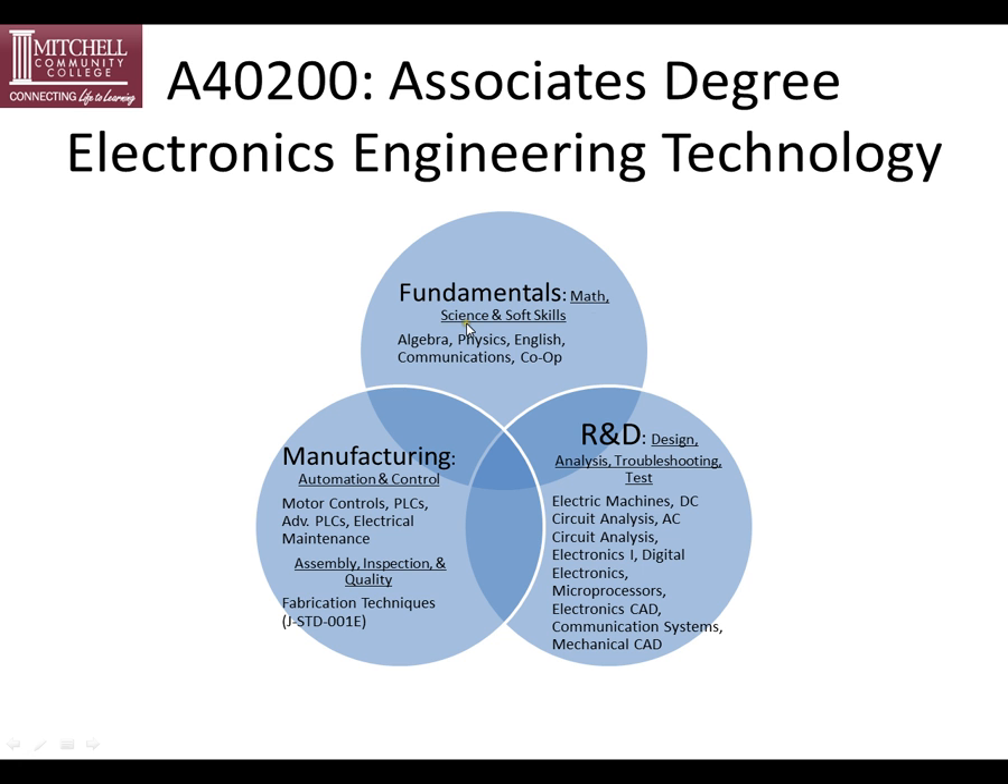For the fundamentals, we have math, science, and soft skills, which include algebra, physics, English, communications, and co-op.